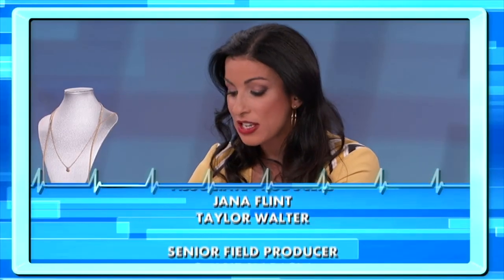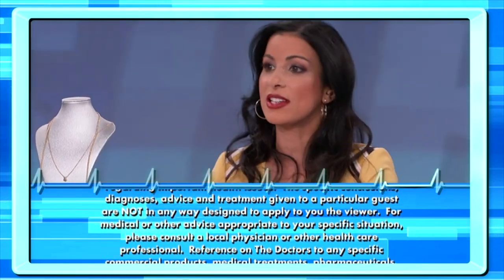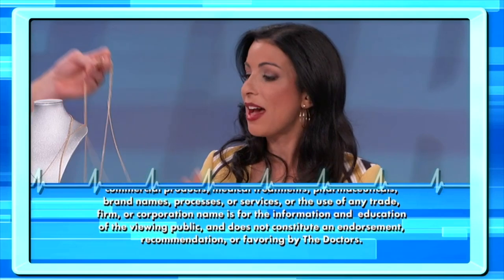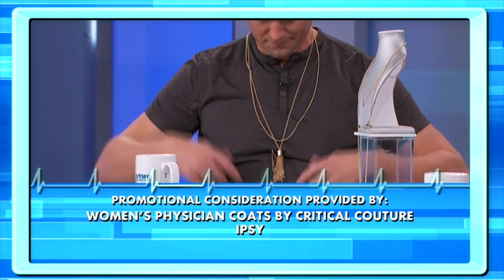Another tip is to try to use necklaces of different thicknesses and lengths, because they're also less likely to twist together and tangle up that way. And then it doesn't mess up this lovely look, because I really like this stacked necklace look right now.